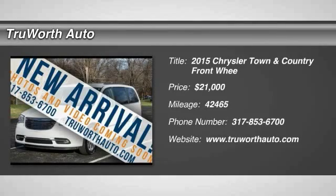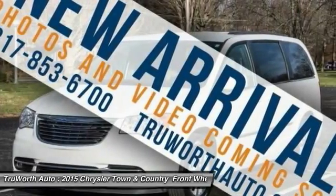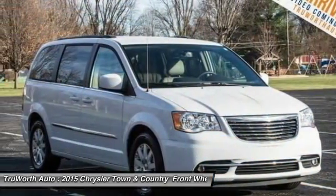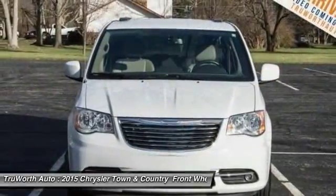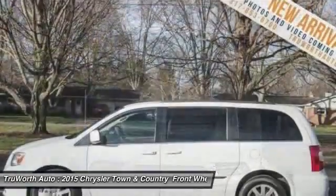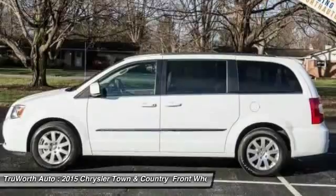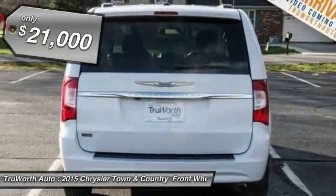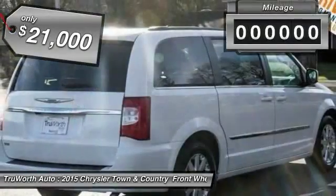2015 Town & Country. Town & Country's V6 engine provides plenty of power while still providing the fuel efficiency you look for in a vehicle. Tow up to 3,600 pounds when your Town & Country is equipped with a towing prep package. Seat 7 comfortably and choose from Stow & Go Seating or the innovative Swivel & Go Seating, and is priced below $25,000.